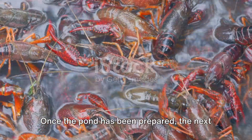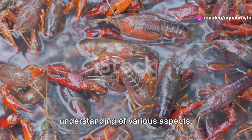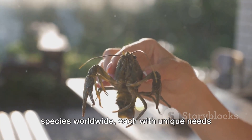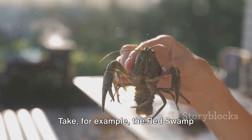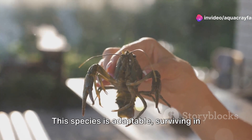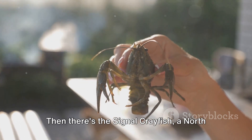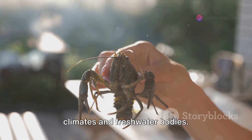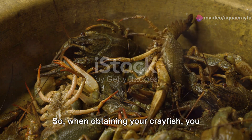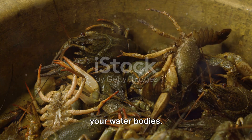Once the pond has been prepared, the next crucial step involves sourcing your crayfish stock. This is not just about picking any crayfish — it involves a thorough understanding of various aspects. Crayfish are diverse, with hundreds of species worldwide, each with unique needs and preferences. For example, the red swamp crayfish, native to the southeastern United States, is adaptable, surviving in different climates and water conditions. Then there's the signal crayfish, a North American species which prefers cooler climates and freshwater bodies. In contrast, the yabby crayfish of Australia favors warmer climates. When obtaining your crayfish, ensure that the variety aligns with your local climate and the conditions of your water bodies.